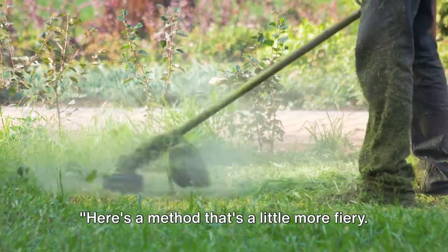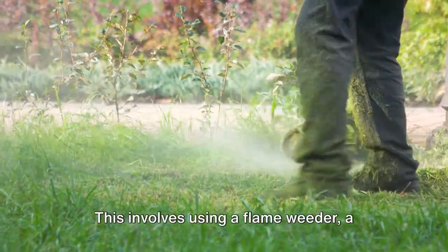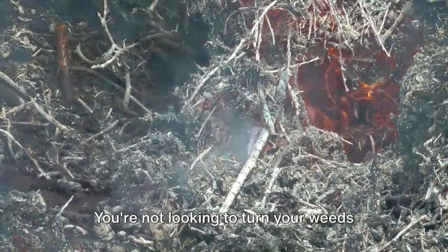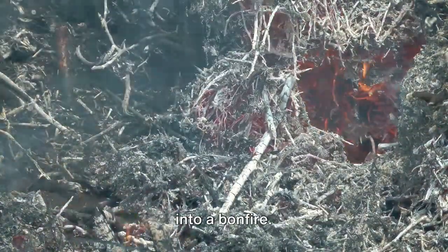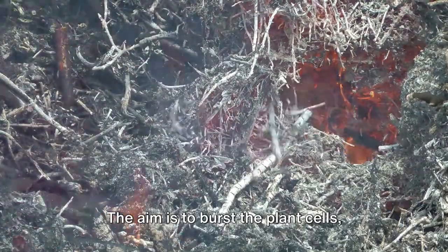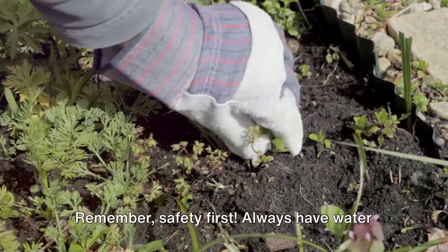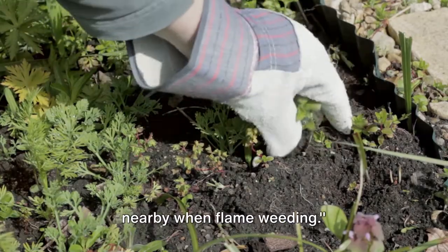Here's a method that's a little more fiery: flame weeding. This involves using a flame weeder, a tool that produces a narrow hot flame to heat the weeds quickly. You're not looking to turn your weeds into a bonfire — the aim is to burst the plant cells, causing the weeds to wilt and die. Remember, safety first: always have water nearby when flame weeding.